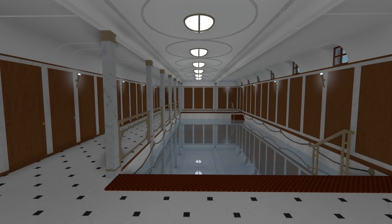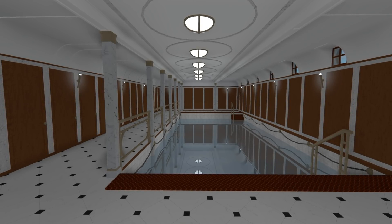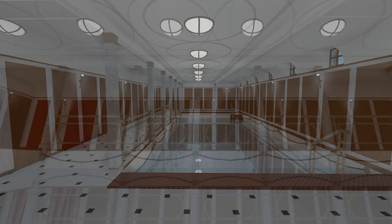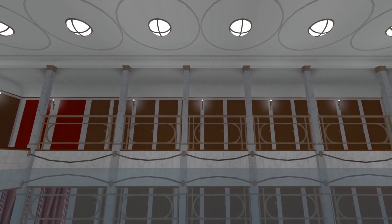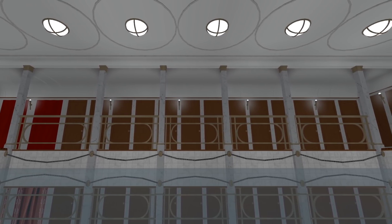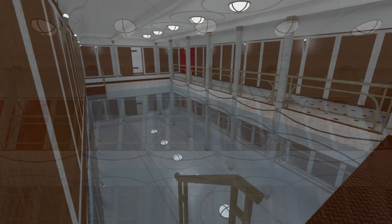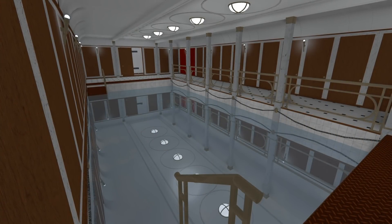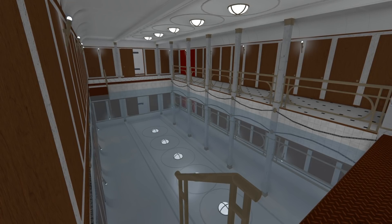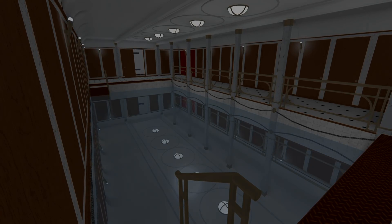And lastly for the first class areas, we make our way to the swimming pool. Both Olympic and Titanic featured a swimming pool, but they were extremely utilitarian — they worked, but didn't exactly feel first class cosmetically. On Britannic, the room has been lavishly decorated, making it far more fitting for the first class clientele. Using the room would now truly be a first class experience.